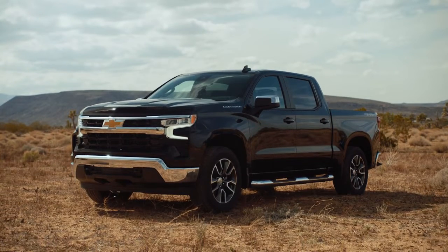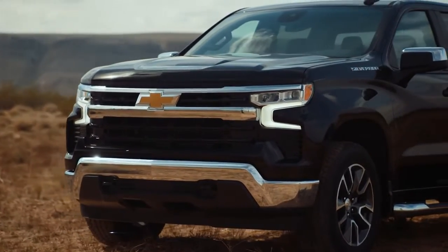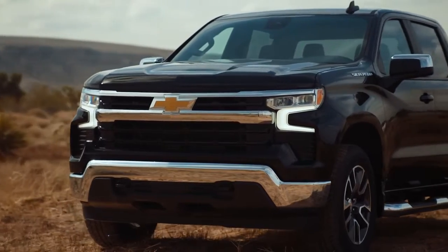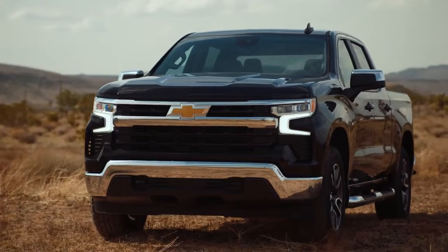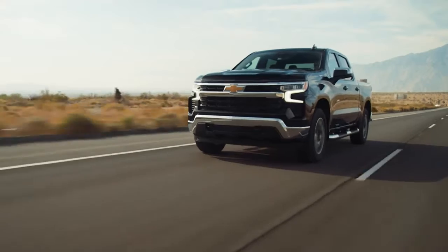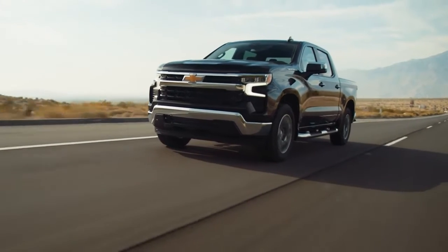Changes include a 13.4-inch diagonal touchscreen standard on LT, RST, LT Trail Boss, ZR2, LTZ and High Country, and available Super Cruise hands-free driver assistance technology with trailering on High Country.